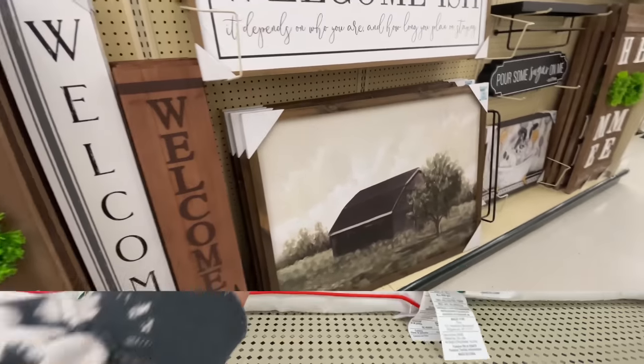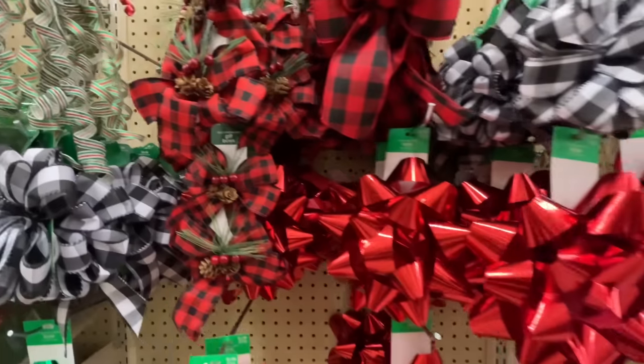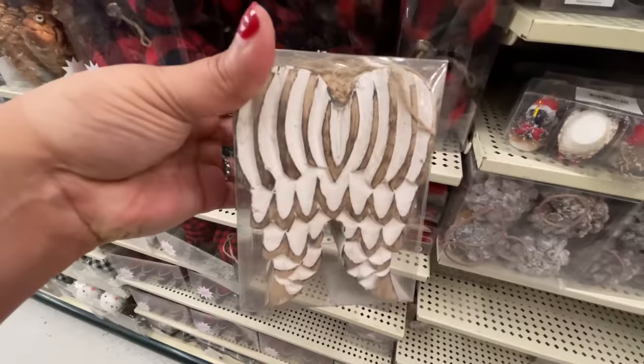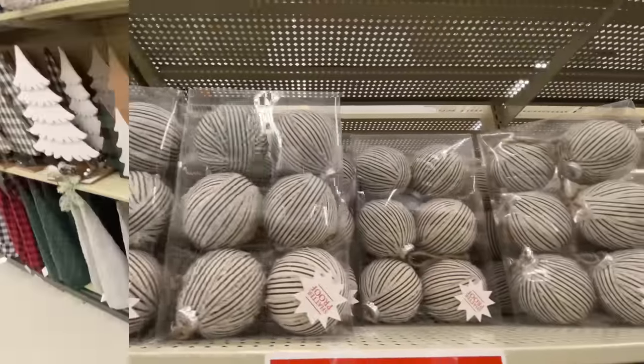Hello and welcome back to my channel. Welcome if you're new. 75% off Hobby Lobby Christmas. Are you ready? Let's shop.